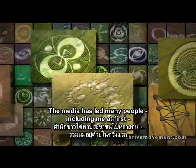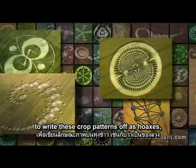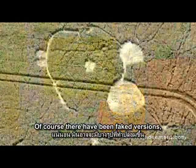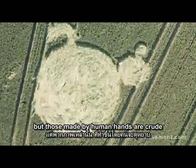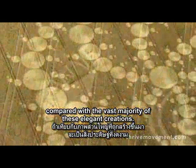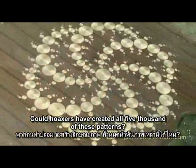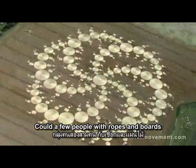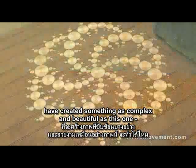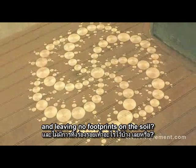The media has led many people — including me at first — to write these crop patterns off as hoaxes, the nighttime work of a few pranksters. Of course there have been faked versions, but those made by human hands are crude compared to the vast majority of these elegant creations. Could hoaxers have created all 5,000 of these patterns? Could a few people with ropes and boards have created something as complex and beautiful as this one, made in the dead of night in a driving rain and leaving no footprints in the soil?